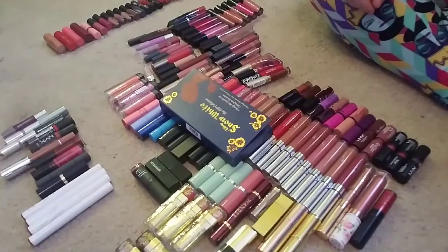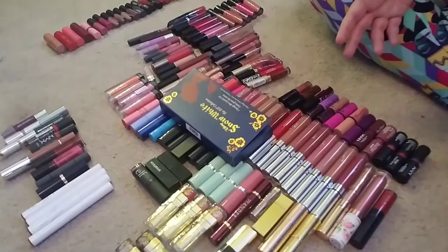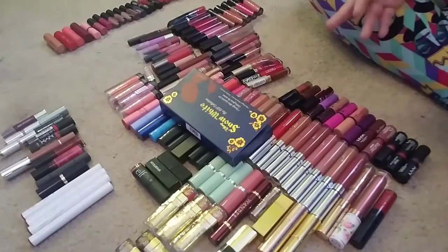The only thing this does not include is basically my chapstick lip tints, my chapsticks themselves, my chapstick formula or lip balms themselves. Those are not included because I didn't figure those should be included. And I really only have like maybe 10 or 12 of those.